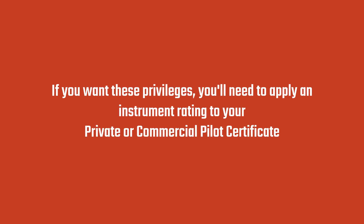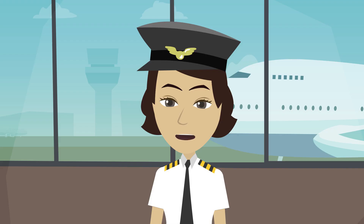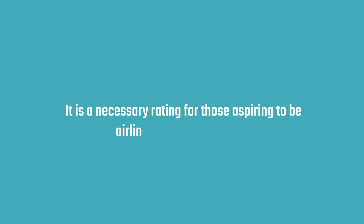If you want these privileges, you'll need to apply an instrument rating to your private or commercial pilot certificate. Instrument ratings are also required by most professional aviation companies, so it is a necessary rating for those aspiring to be an airline or corporate pilot.